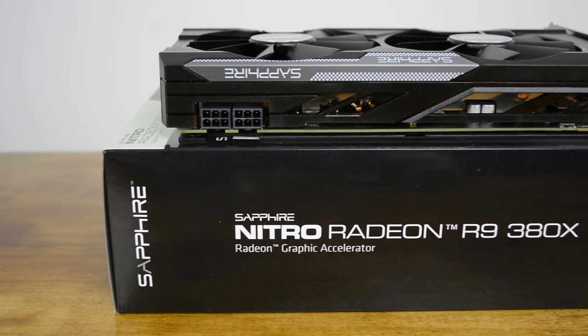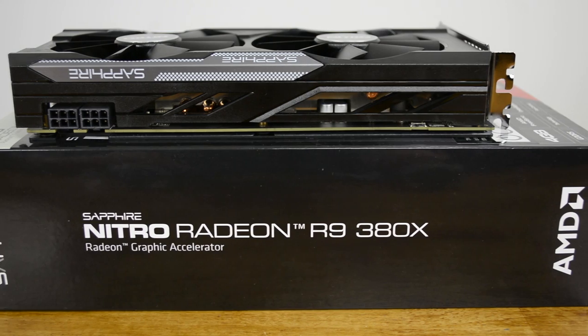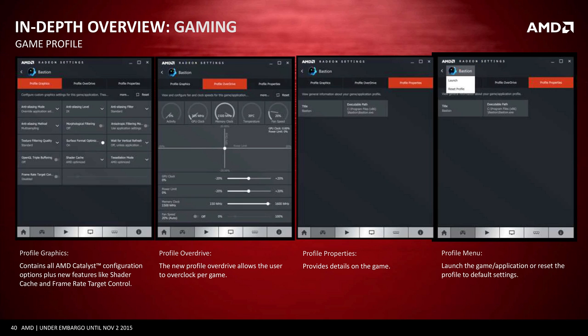Just two weeks after the release of that video, AMD released another new sub-$300 graphics card, the R9 380X. And not only that, but a week later the new AMD Crimson Suite was released, offering a flashy new user interface and even better performance.